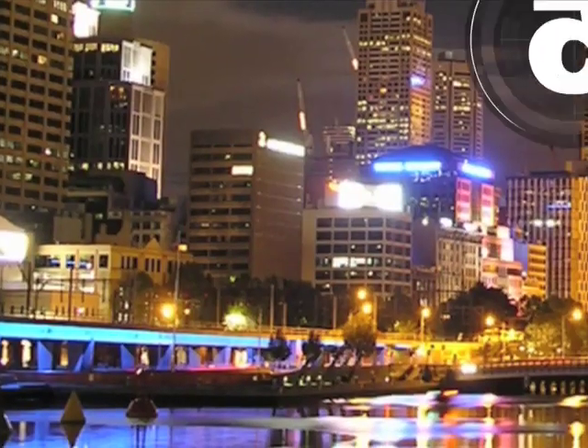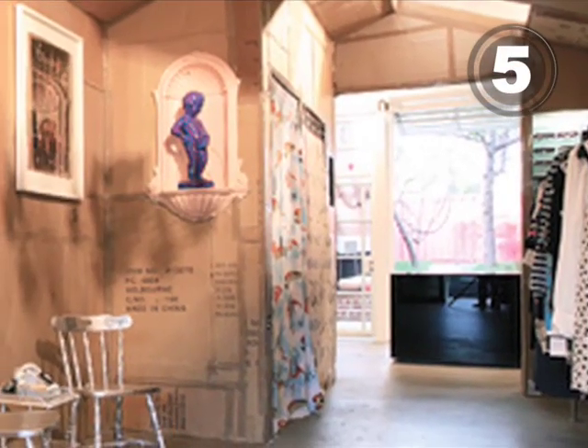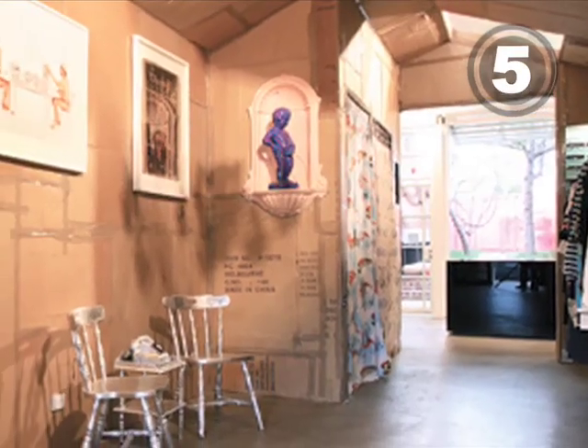At number 5, located in an upscale suburb of Melbourne, this cardboard store was actually inspired by the slums of Madrid.